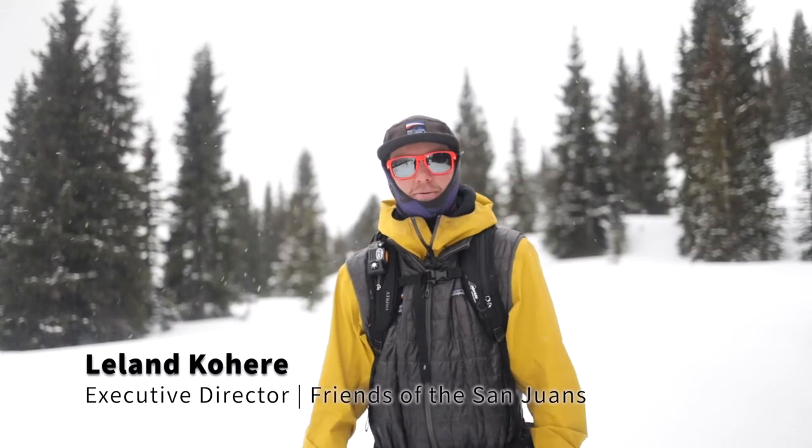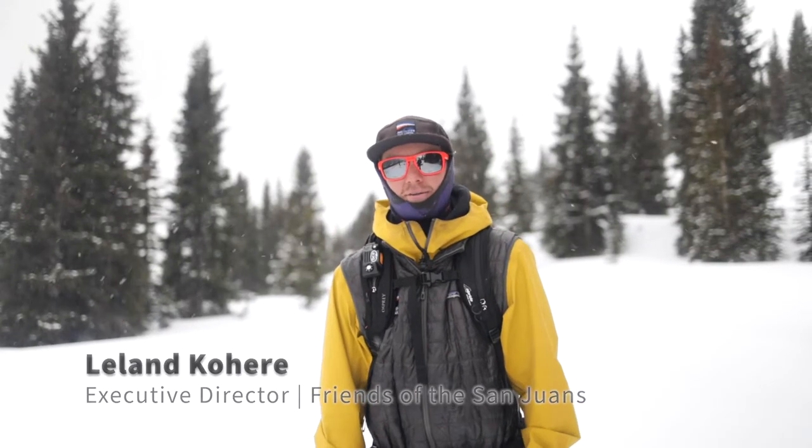Hey everybody! My name is Leland with Friends of San Juans, and welcome back to another episode of the FOSJ video shorts — tips and tricks for backcountry travel in the San Juan mountains. Today we're joined by Josh Kling with Fort Lewis College Outdoor Pursuits, who's going to talk about terrain management and how to control our terrain and what to look out for when traveling in the backcountry.